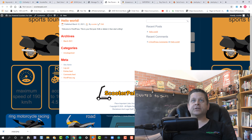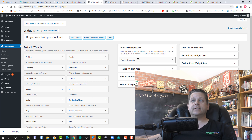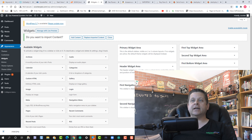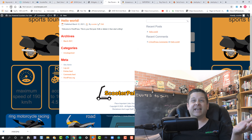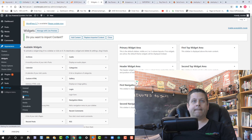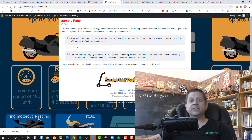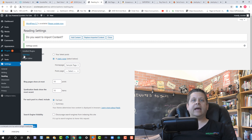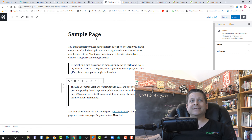Next, get rid of all the extra sidebar widgets by going into Widgets and dragging every widget out. Check the other widget areas too to make sure they're all cleared. Then go to Settings > Reading, choose 'Static page,' select the sample page, and hit Save Changes — that makes your homepage the sample page. Then go to Plugins > Add New and install the Classic Editor plugin. Activate it to get rid of the block editor and get back to the easy editor.